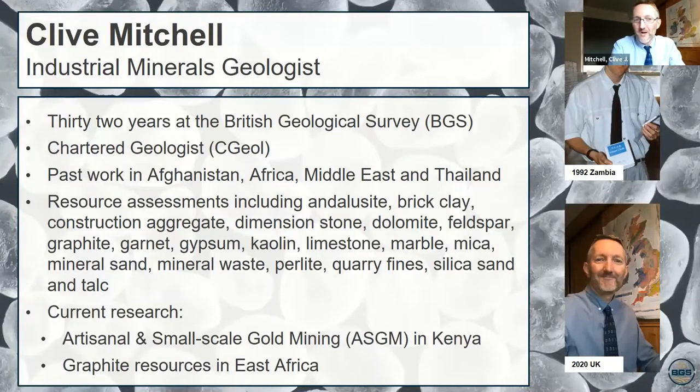So who am I? I'm an experienced chartered geologist at the British Geological Survey. Past work of mine has included resource assessments in many places — I've been lucky enough to work in Africa, the Middle East and other places. I've focused on resources such as brick clay, construction aggregate, silica sand, limestone, kaolin, and a whole variety of different minerals. Currently I'm looking at artisanal and small-scale gold mining in Kenya and also graphite resources in East Africa. This presentation is really based on that experience.